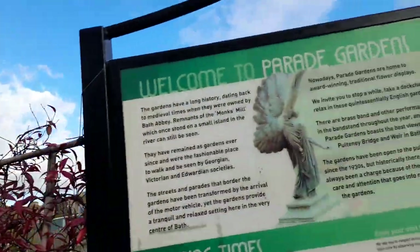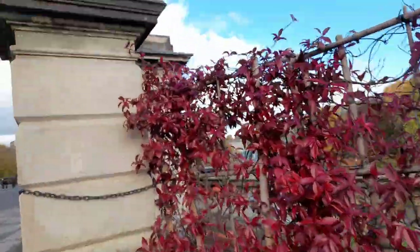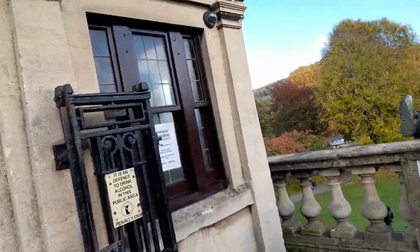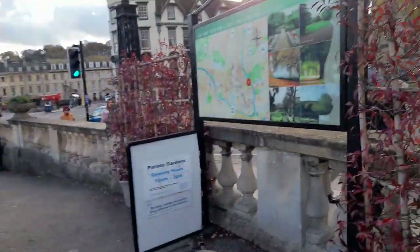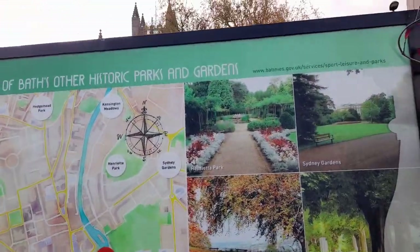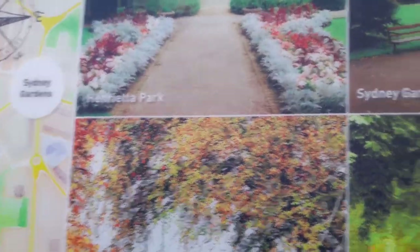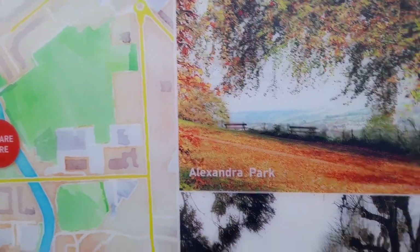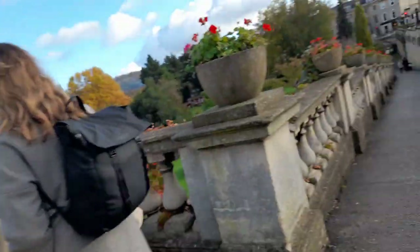It looks like if you're visiting on a weekday in the winter, you don't have to pay because the gates close at 3 p.m. From November through to March, there are no dogs unfortunately allowed. It shows you the different parks: Henrietta Park, Sydney Park, Royal Victoria Park, Alexandra Park, Hedgemeet Park, Kingston Meadows. There's also a map of the place and botanical gardens, nicely lit up.